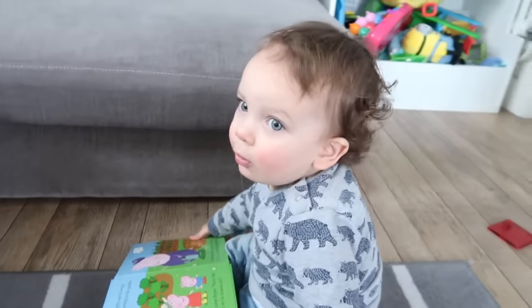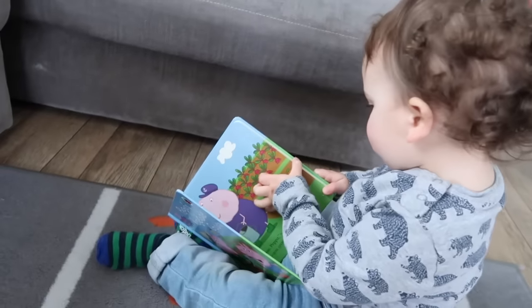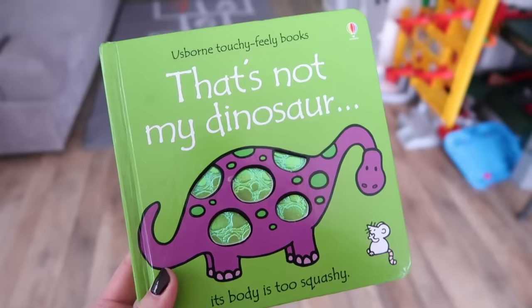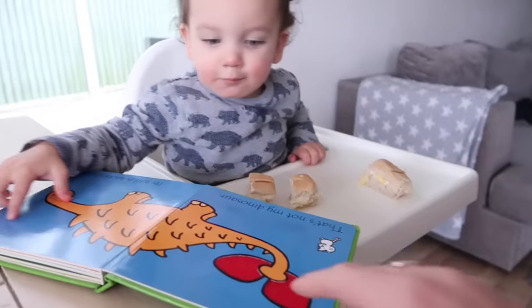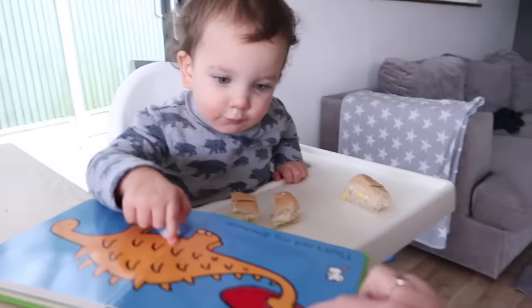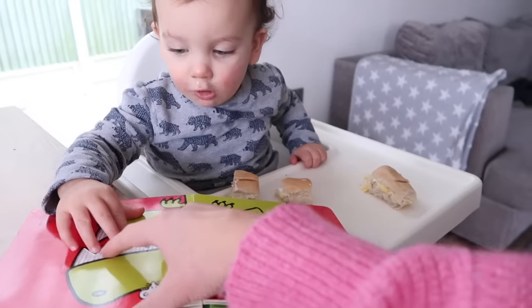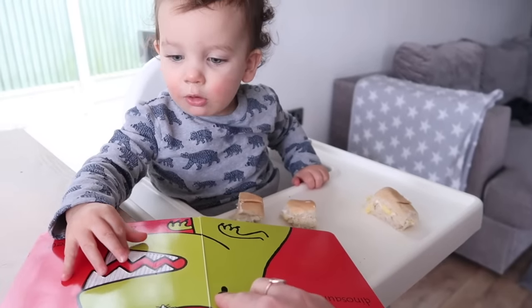Now onto Jackson's favorite toys at this age. He is really loving books — he will sit in the car and look through them for ages. He loves Peppa Pig books and also these That's Not My books, which are textured books with different fuzzy, rough, or bumpy feelings throughout. We've had these for all our boys and he really seems to enjoy touching the textures and looking at the bright colors.